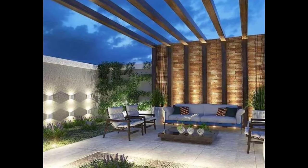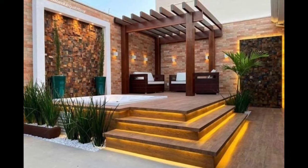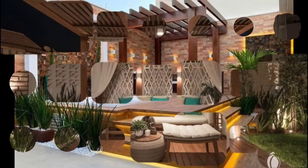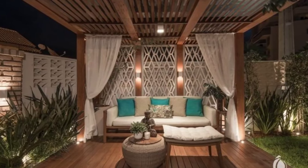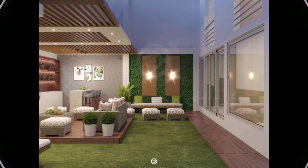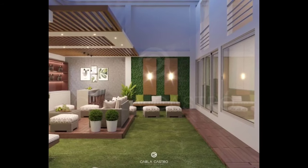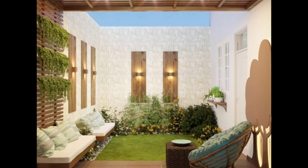Hi everyone, and welcome to Decor Puzzle. Today's video is about backyard pergolas. Adding a pergola to your backyard is a stylish way to create a defined space for outdoor entertainment and enjoyment. Whether you'd like to add a relaxing area beside the pool, a centerpiece for your garden, or simply an area for backyard barbecues, it's hard to beat the stylish appeal of a well-built pergola. However, choosing the right pergola for your needs and budget can be overwhelming with so many beautiful options available. Here is how to narrow your choices.